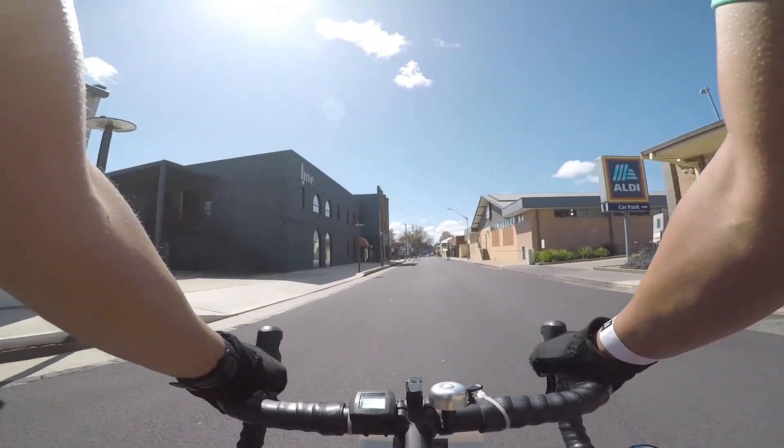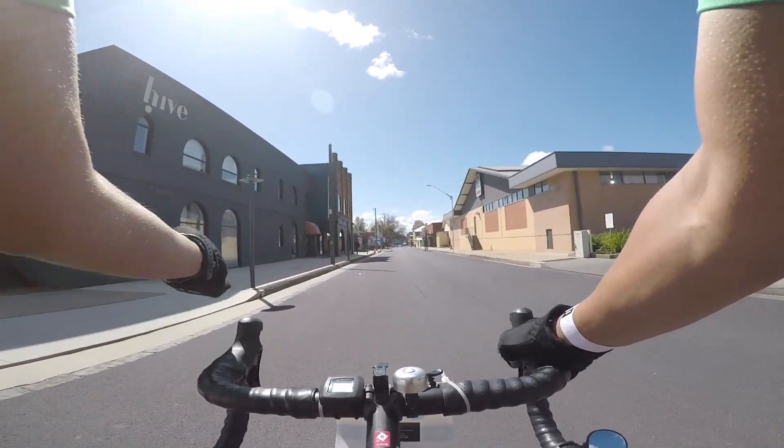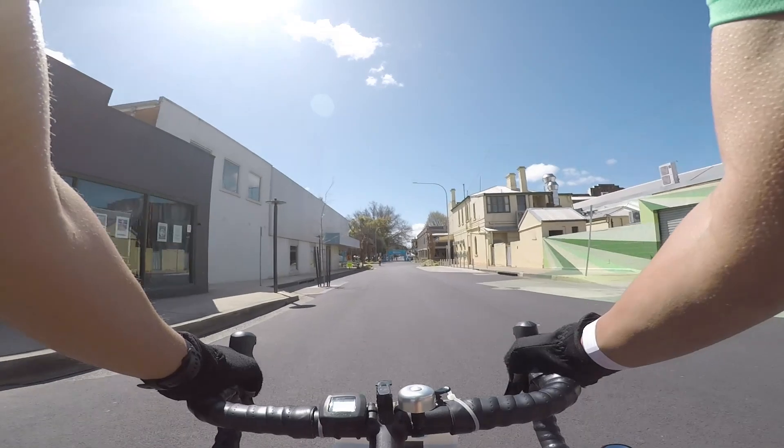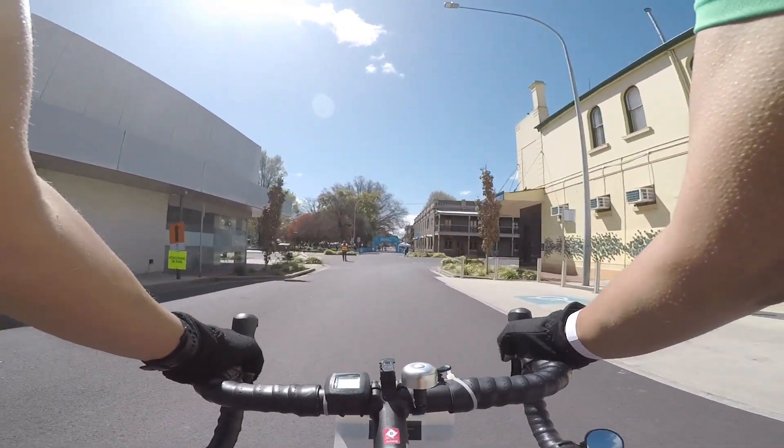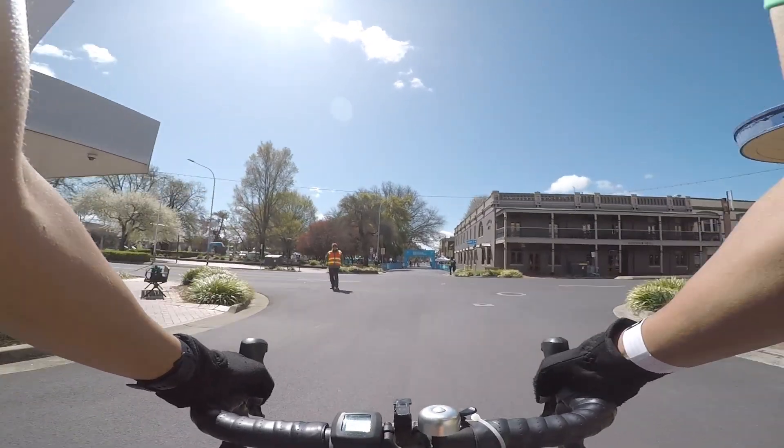Last few meters. I think I can do it. So glad to see the finish!